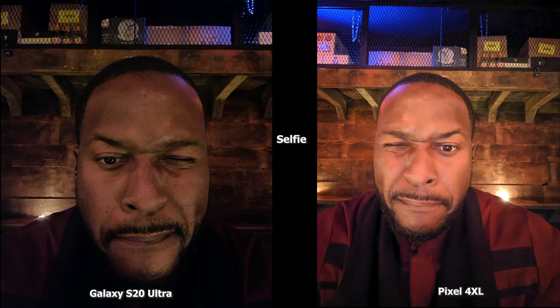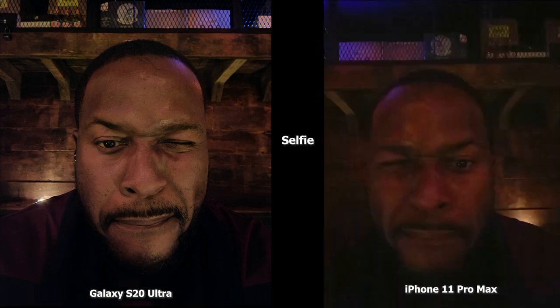iPhone users know the iPhone doesn't have night mode in the front-facing camera, which is why this image is much darker, very grainy, and there's not a lot of detail in my selfie image. In the second selfie image, the Pixel 4 XL is brighter but also softer compared to the Ultra, which has more detail but isn't as bright. The color of my shirt is better represented by the Pixel 4 XL, while compared to the iPhone 11 Pro Max, it just doesn't have night mode so you can't recreate anything that comes to par.